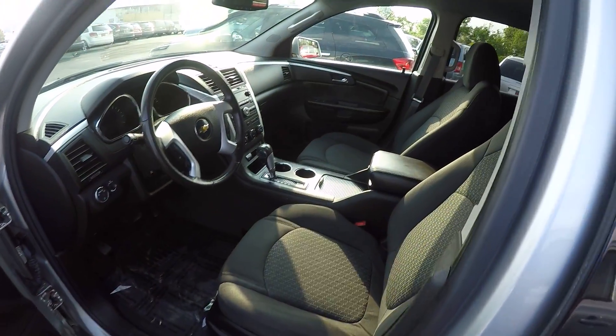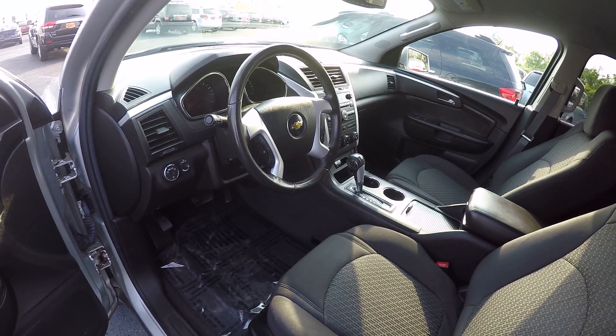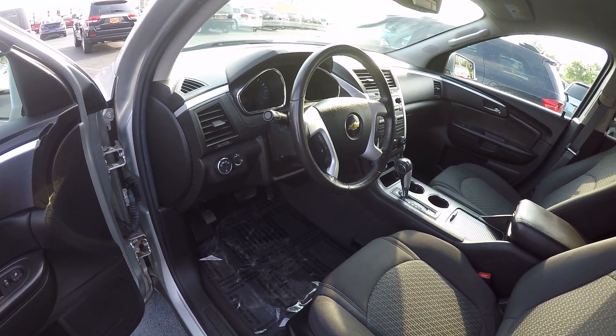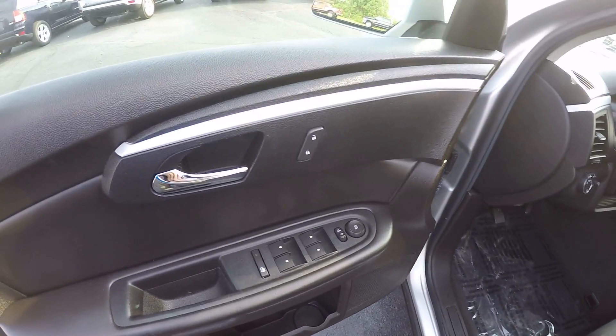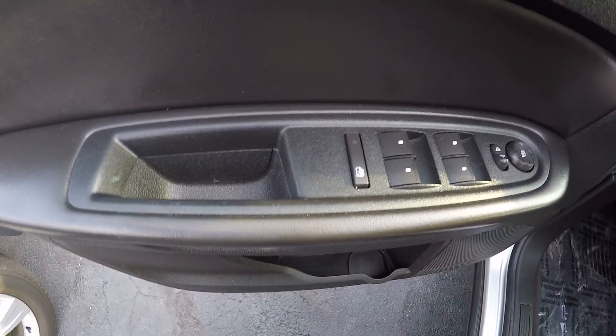Taking a look at the interior, this has a black cloth interior with a lot of nice chrome and silver accents on the dash and center console and steering wheel, which helps break up the color and looks really nice. You'll notice you have power locks, power mirrors, power windows, and child safety locks.